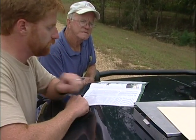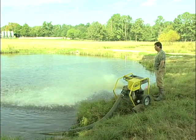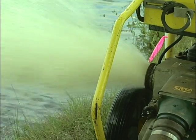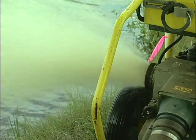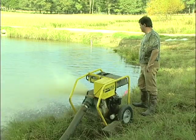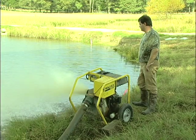When any of these symptoms are noticed, a fisheries biologist should be contacted and emergency aeration may be necessary. Usually, a high-volume pump is the most practical method for emergency aeration. The intake should be placed just beneath the pond surface and the output should direct the water into the air and back onto the pond.